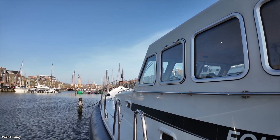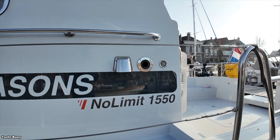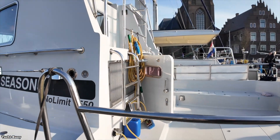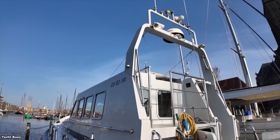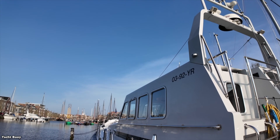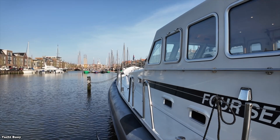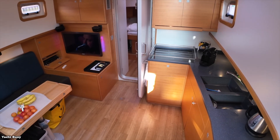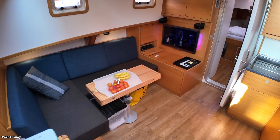No Limit Ships builds these as custom yachts, so layouts and specifications can be adapted to owner requirements. However, the basic concept remains the same — a seaworthy platform that can handle serious ocean conditions while providing yacht-level comfort. This represents quite a different philosophy from many yacht builders who prioritize comfort and luxury over extreme seaworthiness. The No Limit 1550 doesn't compromise on comfort, but seaworthiness clearly comes first in the design priorities.